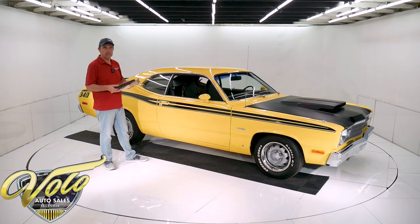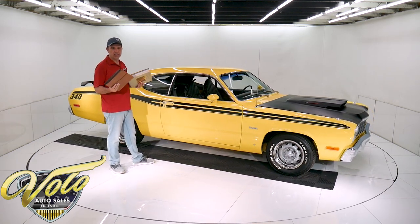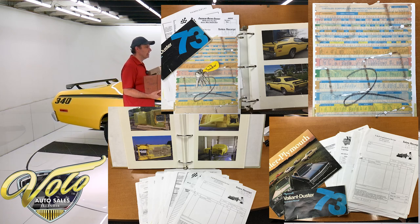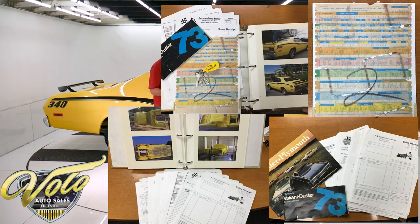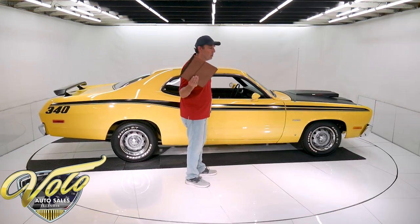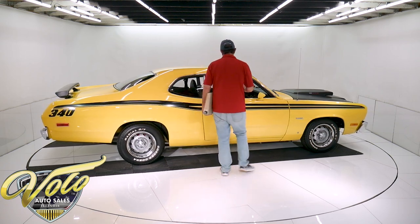When I'm holding these binders, that means it's got documentation. I did go through the receipts — a lot of miscellaneous little things that you never think of when you're restoring a car. And also the receipt for a rebuilt transmission, rebuilt motor with all the specs. That's in here as well.